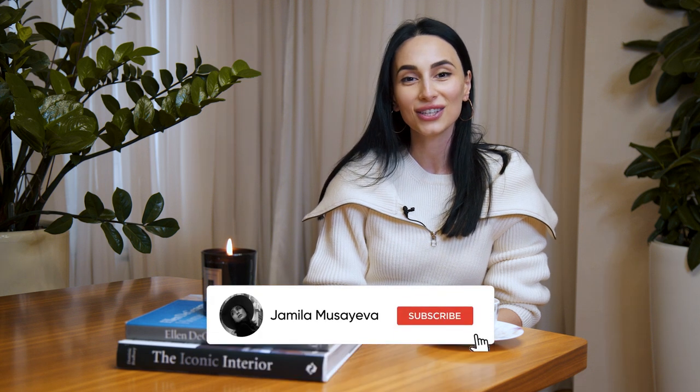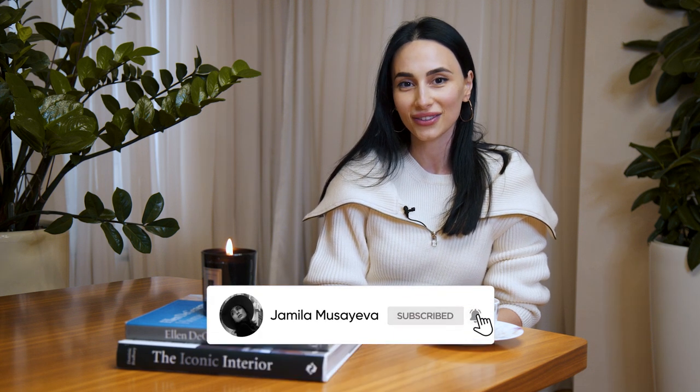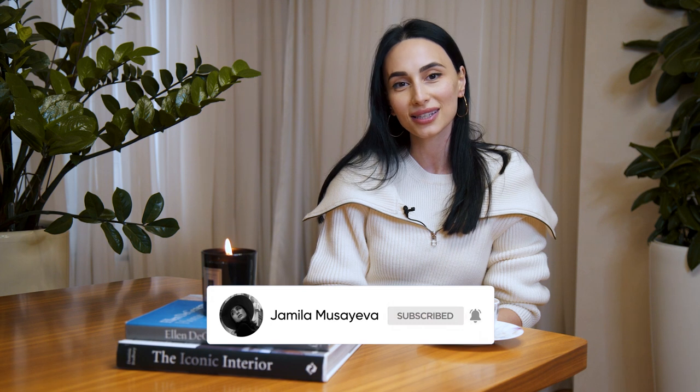By the way, if you are new to my channel, please make sure you subscribe and don't forget to like and comment underneath, telling me what are some topics that you would like me to shoot more videos on, and I'll be more than happy to do that for you.